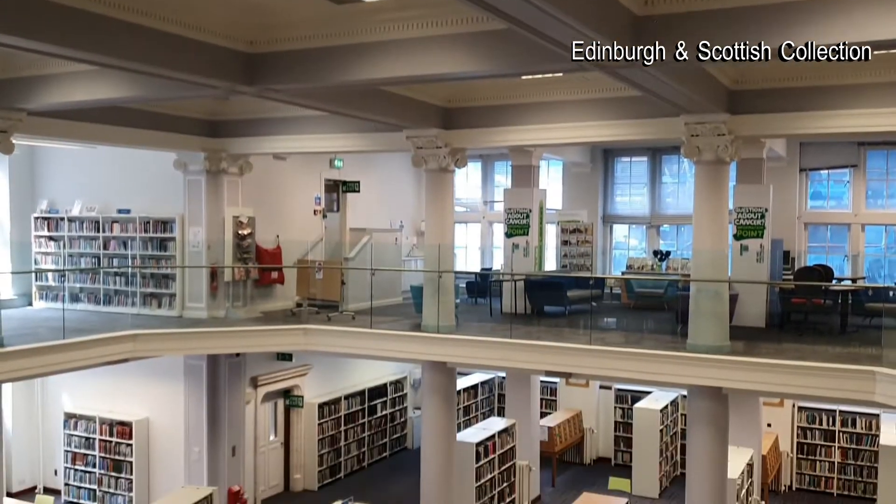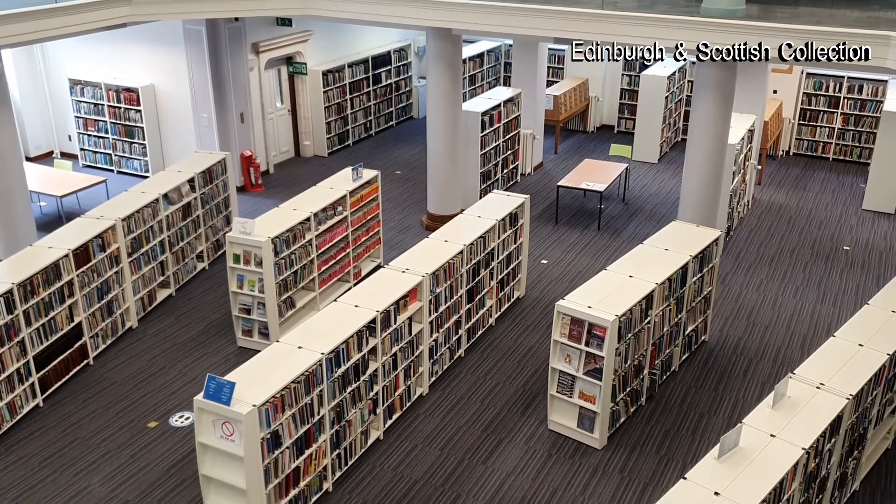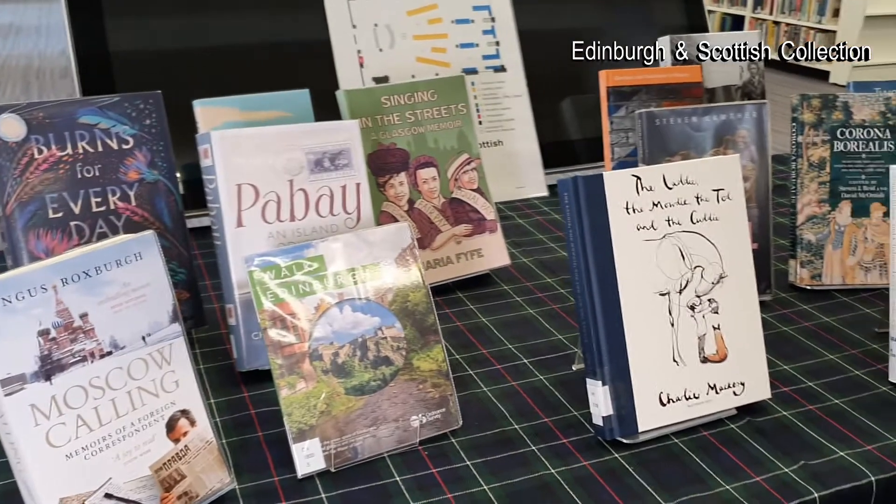Here in the Edinburgh and Scottish collection we're in what looks like a really modern space, but when the library opened in 1890 this was the newsroom and you would have seen vast desks with big slants on them for everybody to read their newspapers.